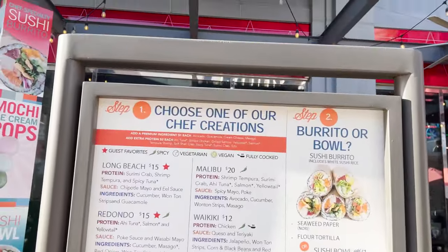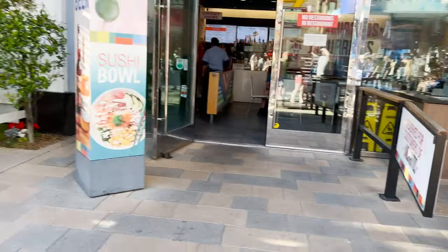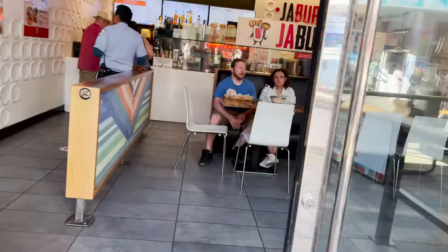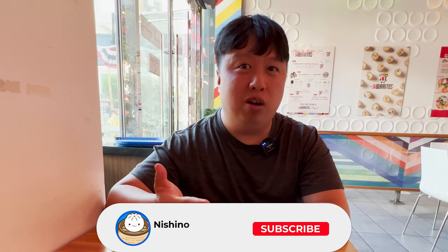Here's the menu right here — burrito or bowl. I think we're going to get a burrito and a poke bowl. After coming to Ha Burritos, I have to say the inside of the place is actually really nice. It's pretty spacious, big, very vibrant, very bright. Staff is super friendly. When you come in, you basically tell them what you want to order on the menu and they make it either in a burrito or a bowl.